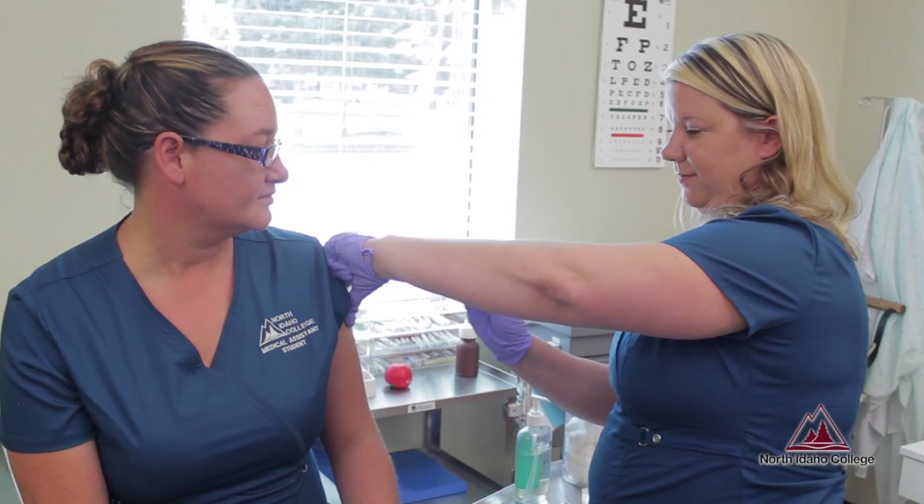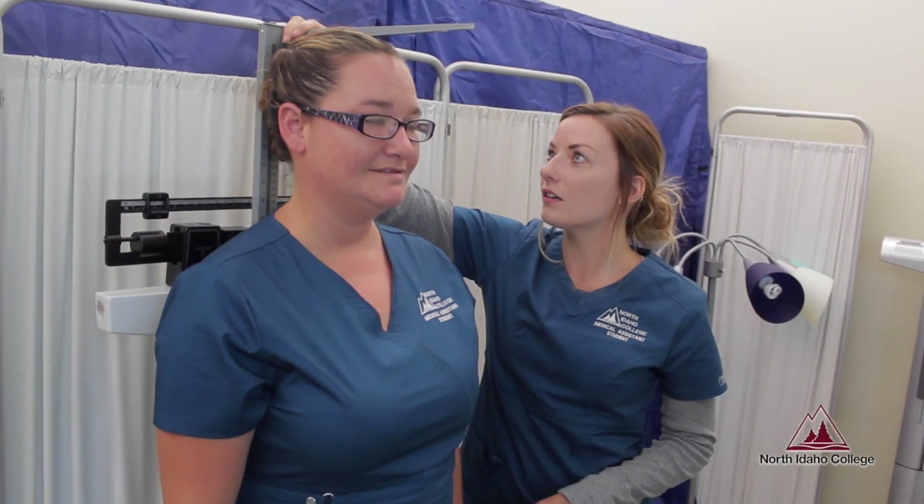Medical assistants generally work in a physician's office. Sometimes they work in urgent cares, and occasionally now they are working in hospitals.